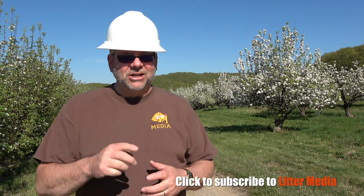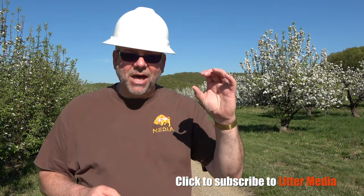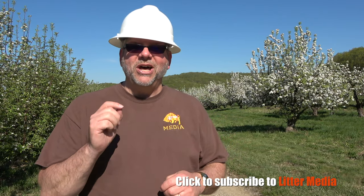I'm going to show you those blossoms in just a moment, but first I want to remind you that you can subscribe for free to our Litter Media YouTube channel. Just click on that buffalo right there — that'll take you to subscribe. Click on the bell and you'll also get instant updates when we load another video.